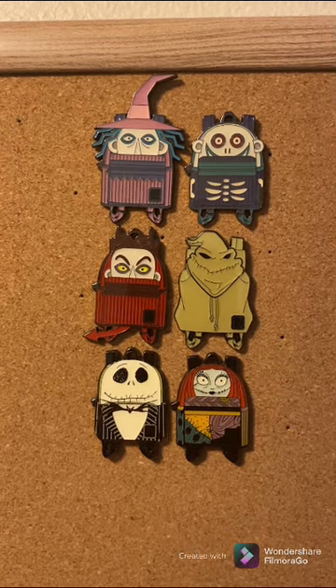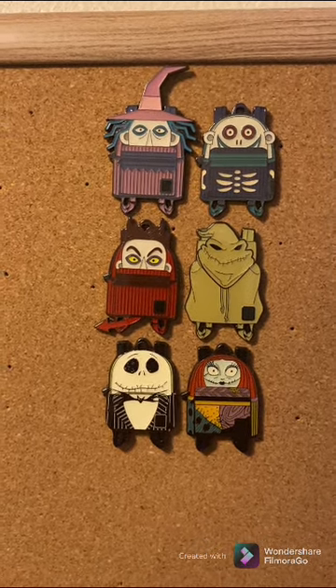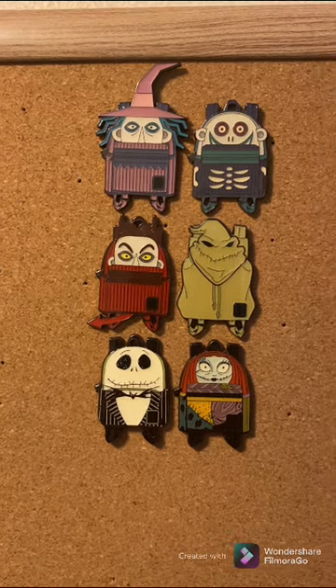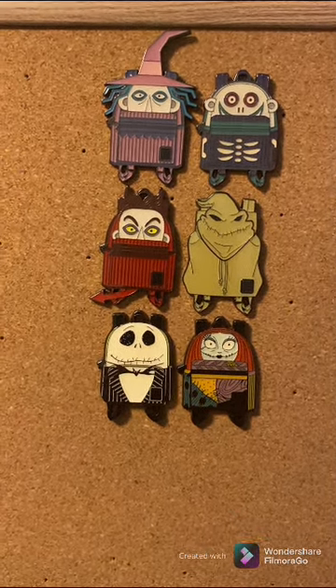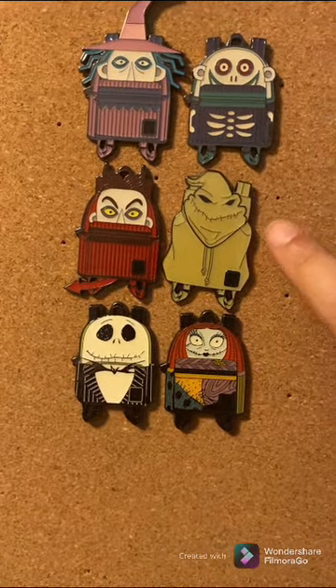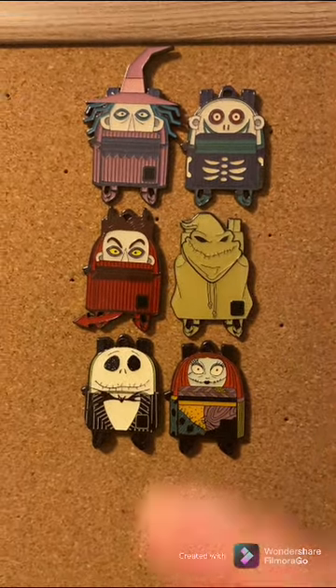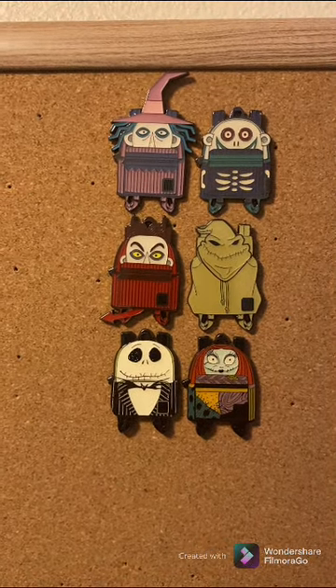This was, I think, the first backpack set that we completed. This was a Loungefly set. Originally we saw these at Hot Topic, and Oogie Boogie is actually the chaser — he glows in the dark, so that is a very interesting element that they had.